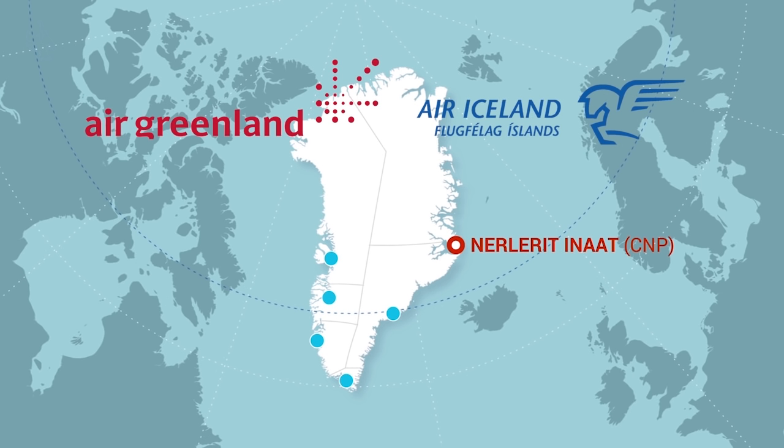Nerlerit Inaat is in East Greenland and is serviced by one airline. Air Iceland flies to Nerlerit Inaat, also commonly called Constable Point, once a week from Akureyri domestic airport in Iceland, during spring, summer and autumn. Its airport code is CNP.